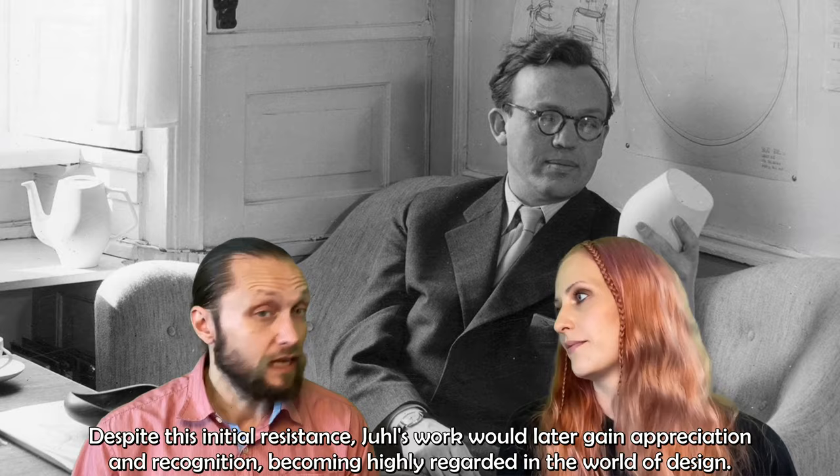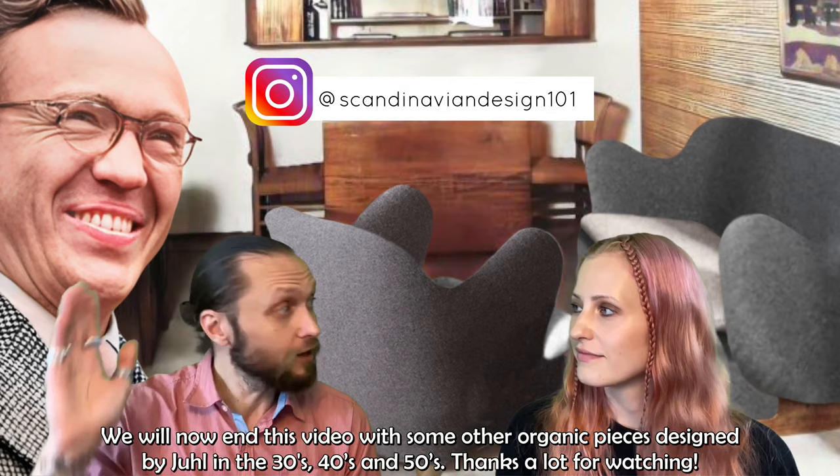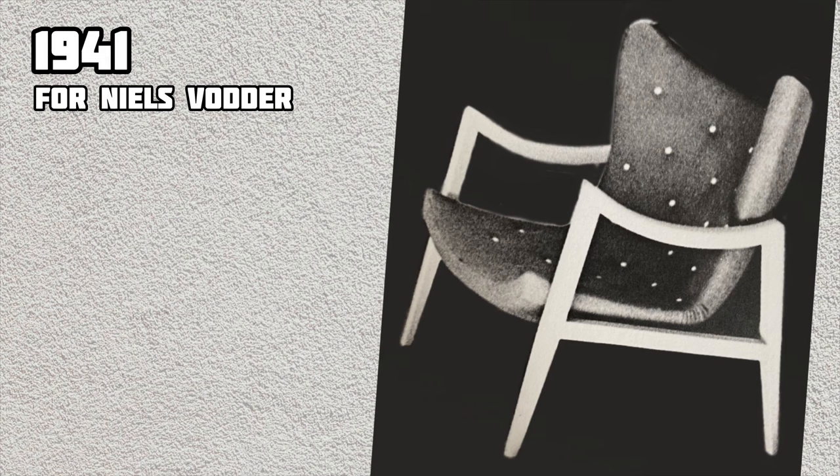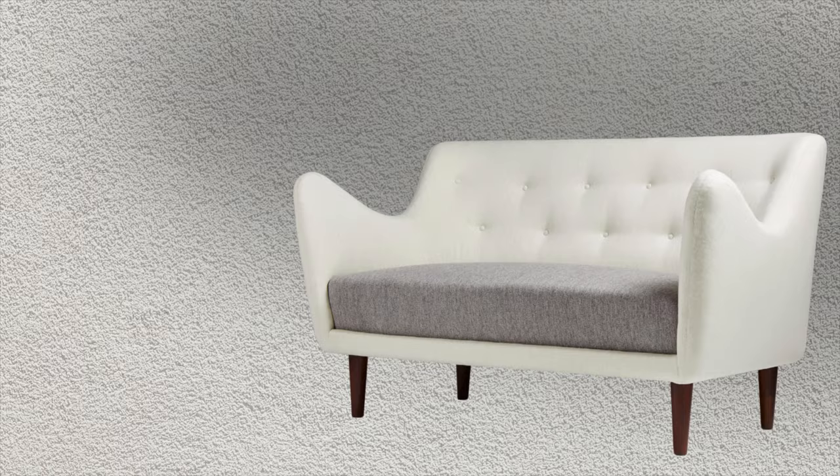We will now end this video with some organic pieces designed by Juhl in the 30s, 40s and 50s. Thanks a lot for watching. Thank you so much.